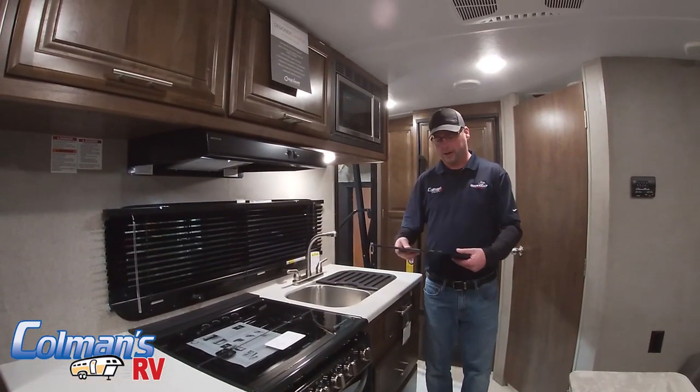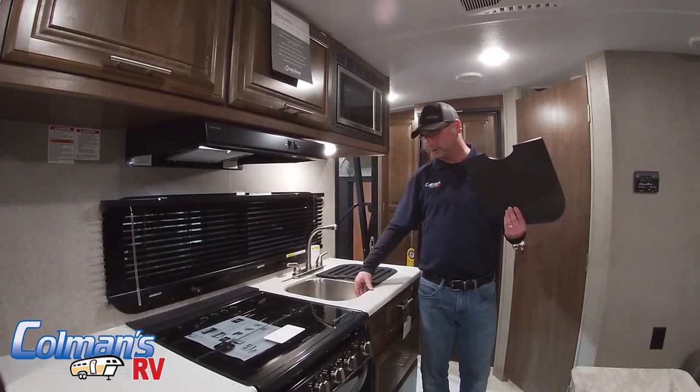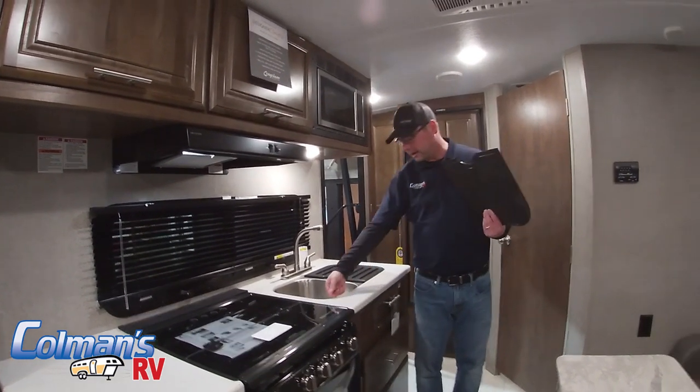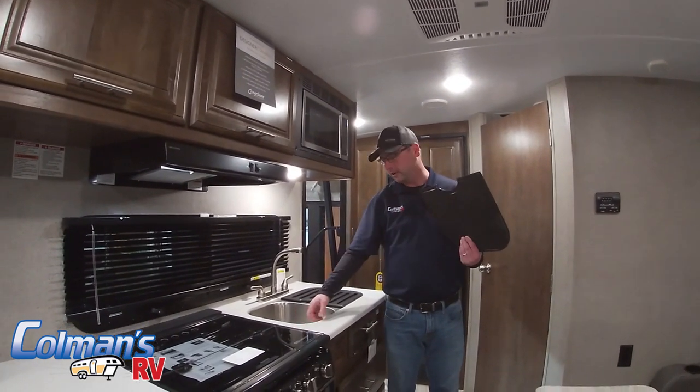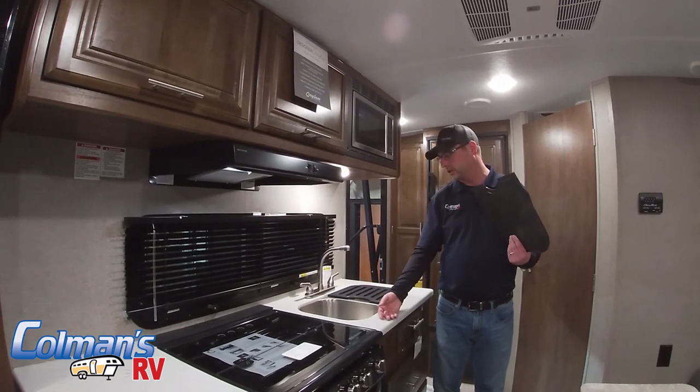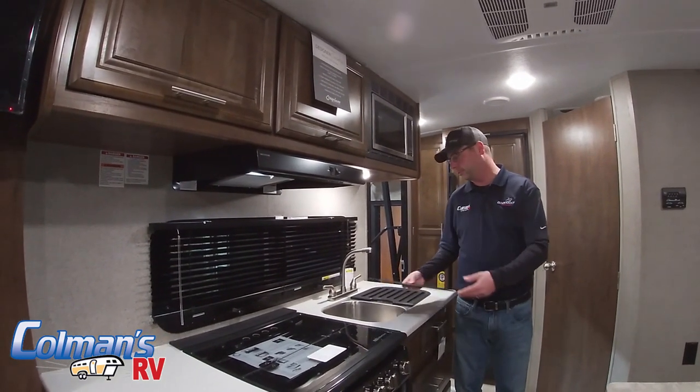One of the other things that's really special about Flagstaff is they take the time to actually recess their sinks into the countertop. Unlike a lot of our competitors, where the lip is actually up maybe about an eighth of an inch, ours are nice — they're recessed in, so if you spill anything or as you're cooking, you just want to be able to push it into the sink, you're able to do so.